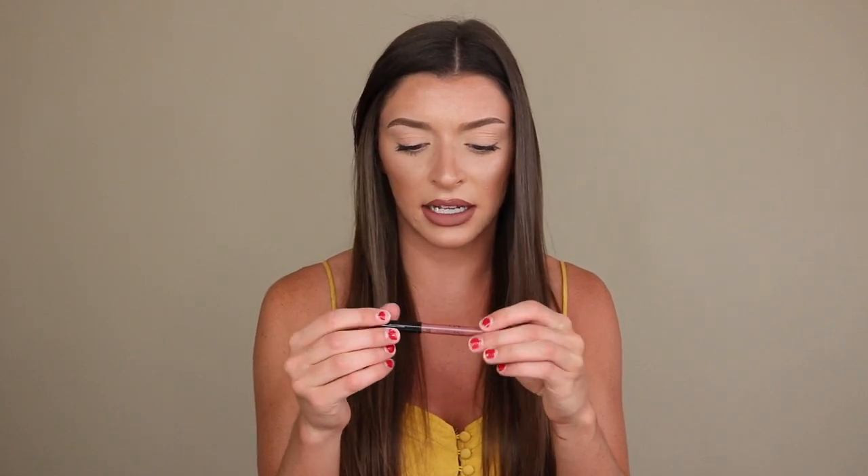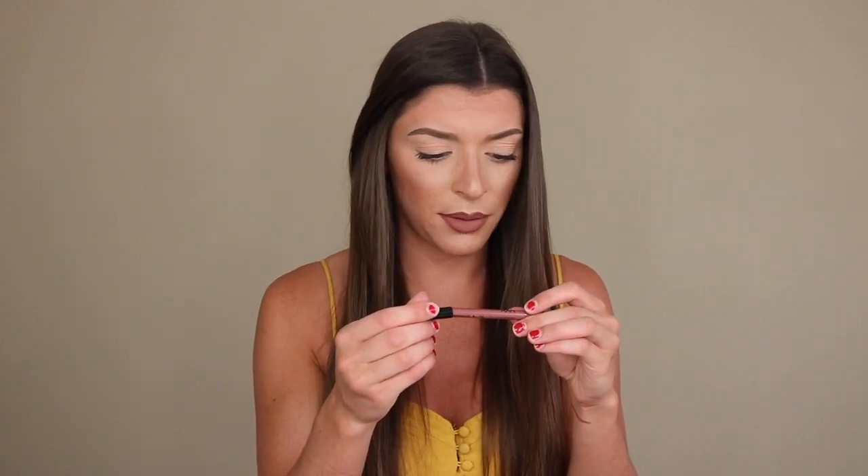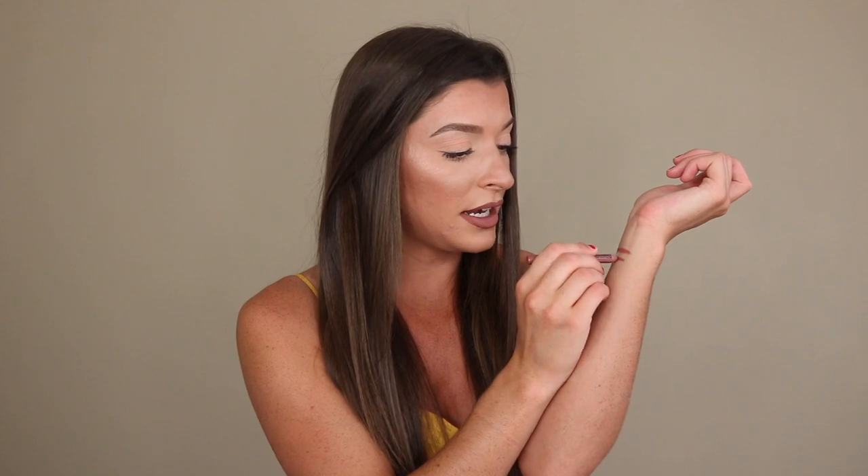This second one is a different type of liner. This is the NYX Slide On, Glide On, Stay On, and Definitely a Turn On waterproof lip liner. This is in the shade Need Me. It is literally so tiny — that just shows how much I use and sharpen this thing. This one is just a little bit darker with more of a mauve undertone. I would say this is kind of on the verge of a purplish liner if you're super, super fair.